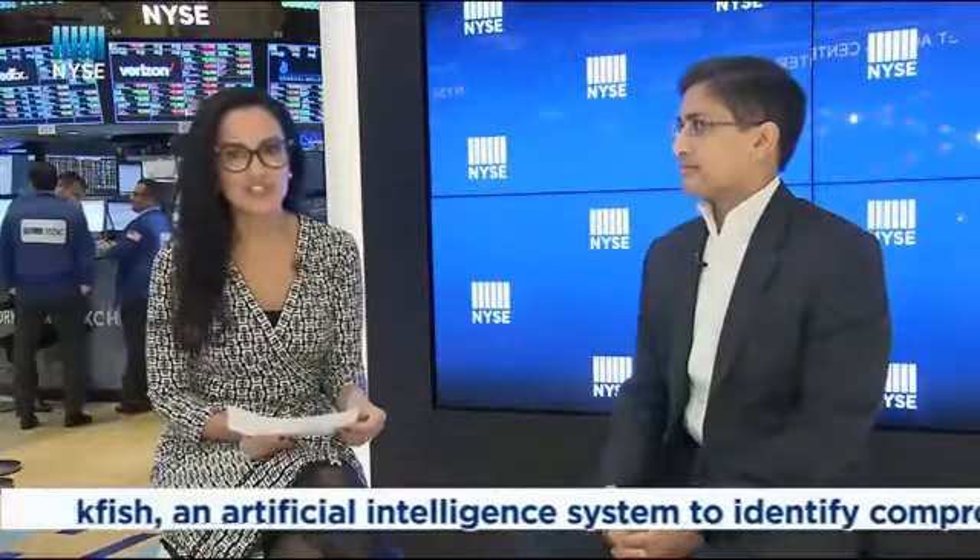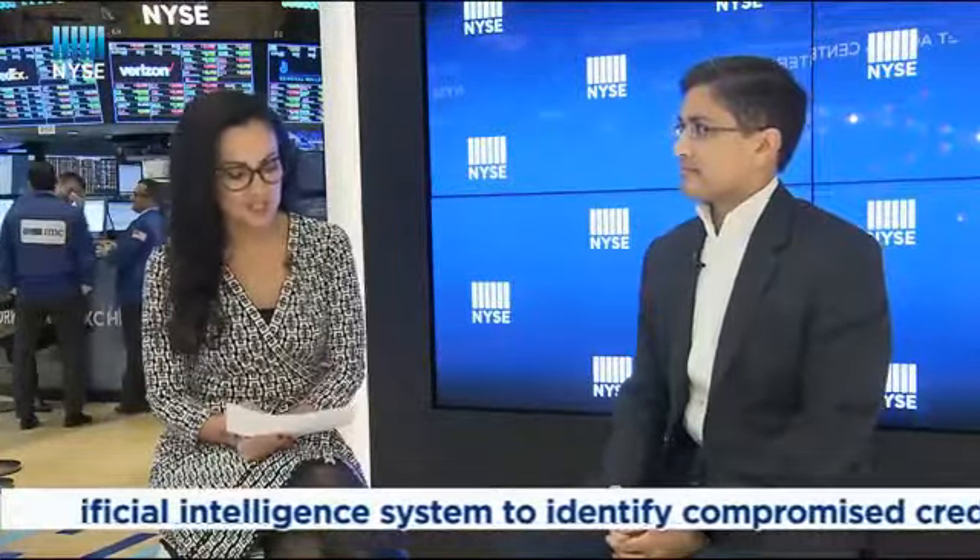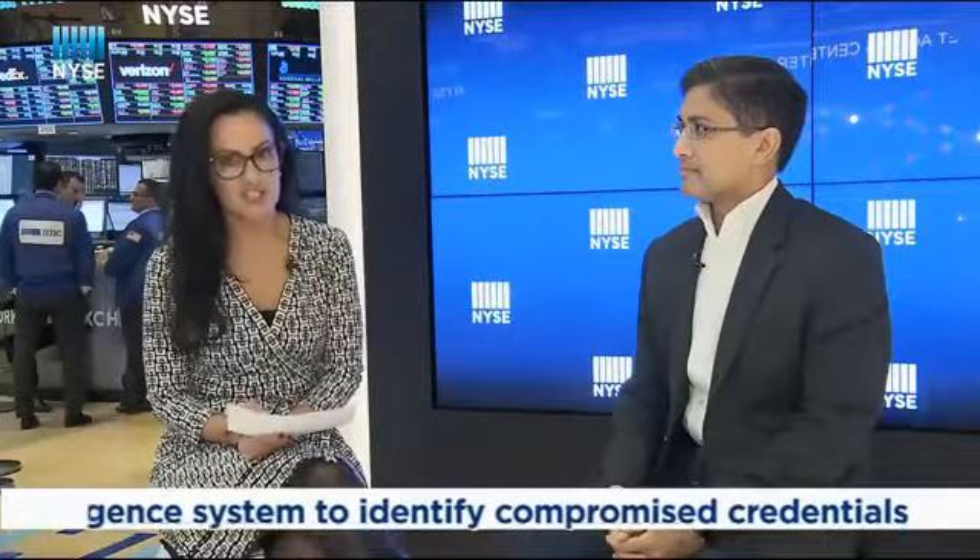Hi, I'm Judy Shaw. I'm on the floor of the New York Stock Exchange. Joining me today is Shuman Gosmajumdar. He's the CTO of Shape Security. Thanks for joining me, Shuman. Thanks for having me, Judy. So let's talk about Shape Security. Tell me about the company.